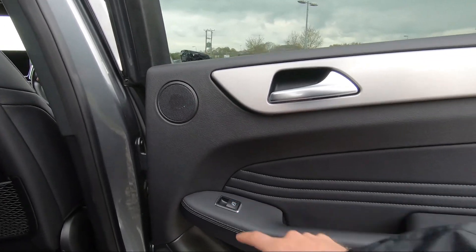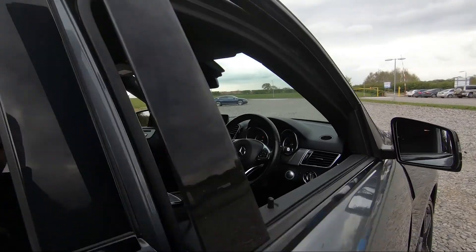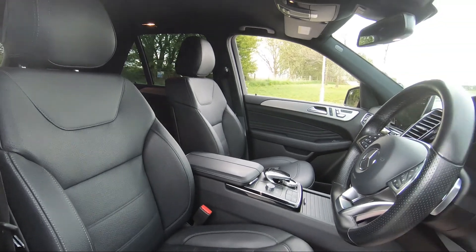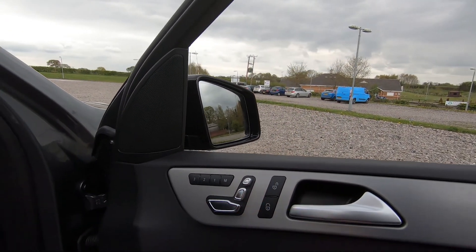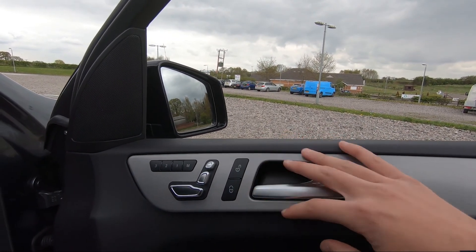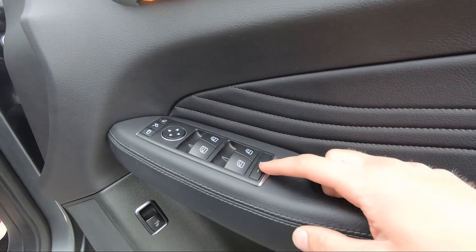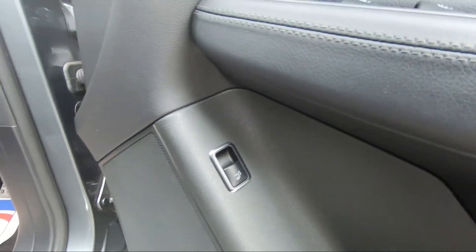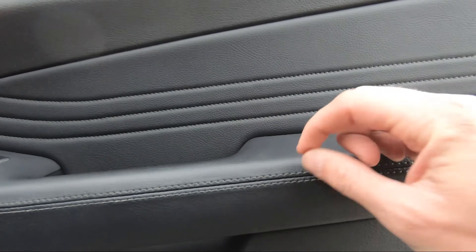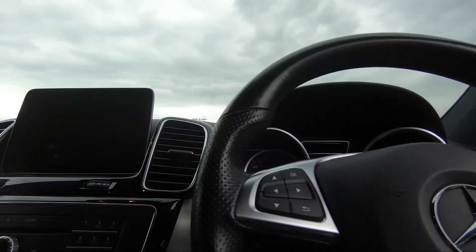On the rear doors we've got a brushed metal handle, integrated speakers, electric window control, and additional storage. In the front, we've got that same full leather interior which looks fantastic. On the front doors we've got electrically adjustable memory seats, lock and unlock buttons, brushed metal handle, electric power-folding wing mirrors, electric window control with child lock for the rear, a boot release, additional storage, integrated speakers, and more leather trim with stitching.